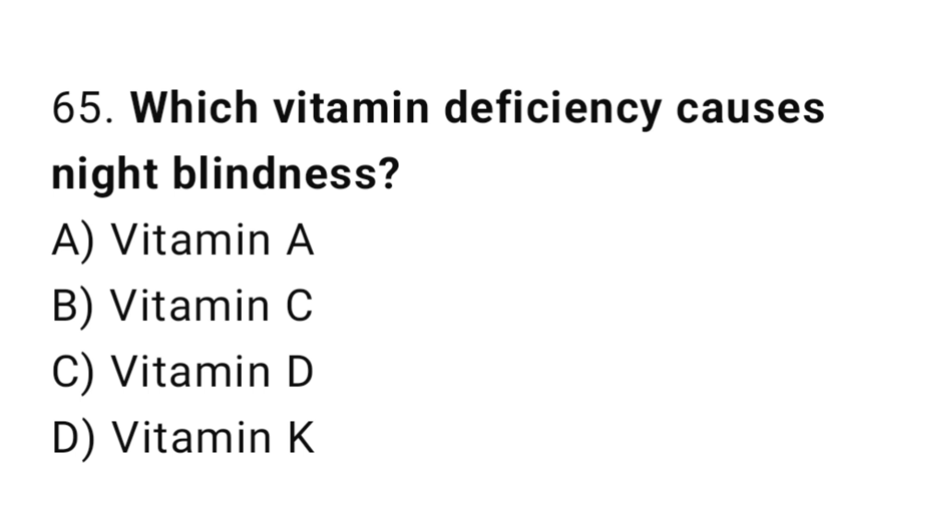Q65: Which vitamin deficiency causes night blindness? The right answer is A, vitamin A.